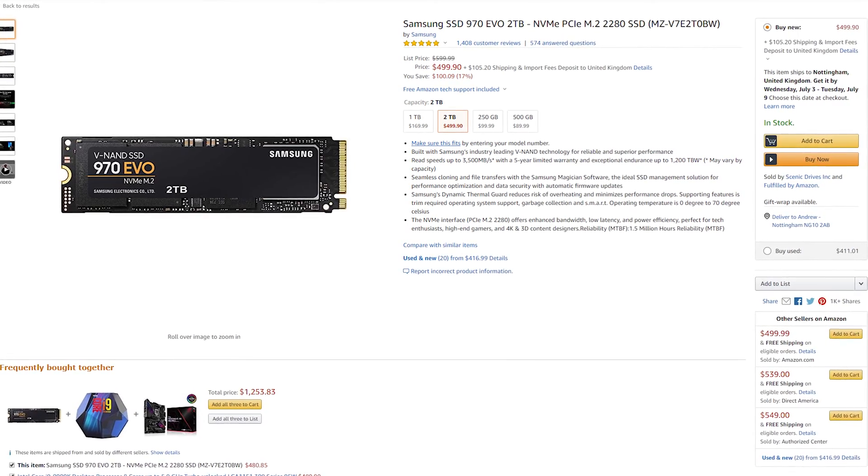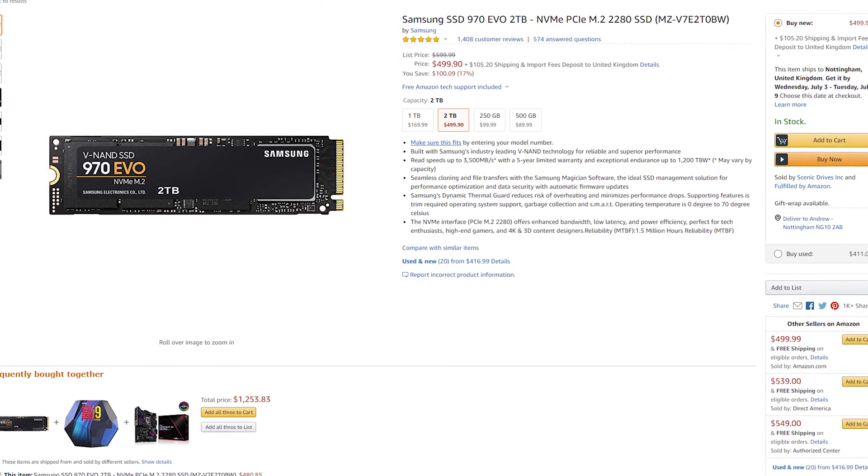On the note of price, while it is definitely an expensive drive at around $500 for the 2TB model, it's actually not all that much more expensive than existing M.2 2TB drives like Samsung's 970 EVO — although it's double the speed, which is just incredible. Also bear in mind that the 1TB and the soon-to-be-released 500GB models will be a good bit cheaper too.